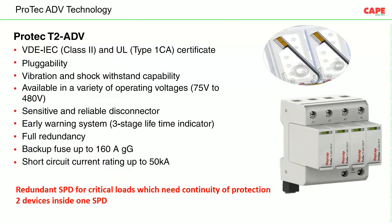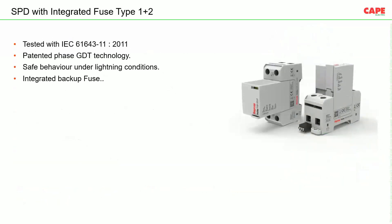SPDs with redundancy have two protective components inside each plug. When the first component fails, the second immediately comes into operation. They have a three-stage indicator — green, yellow, then red — rather than just green and red as in normal SPDs. These SPDs also have a short-circuit rating up to 50 kA. To avoid confusion about backup fuse selection — where people sometimes incorrectly install MCBs or MPCBs — a new product was developed: an SPD with an integrated fuse.